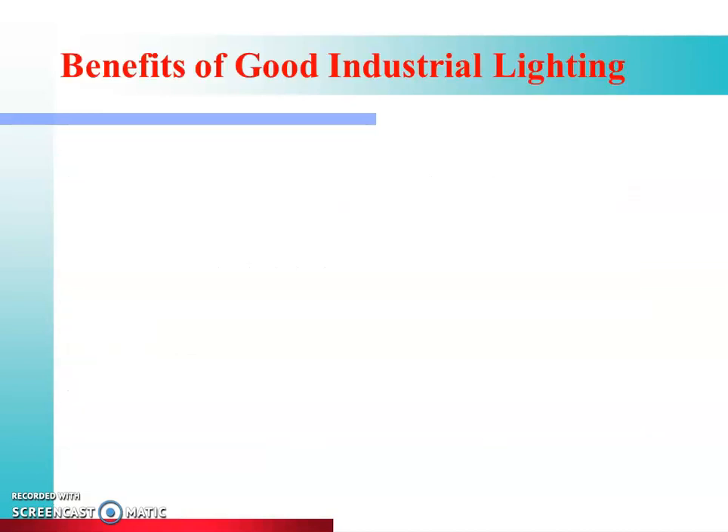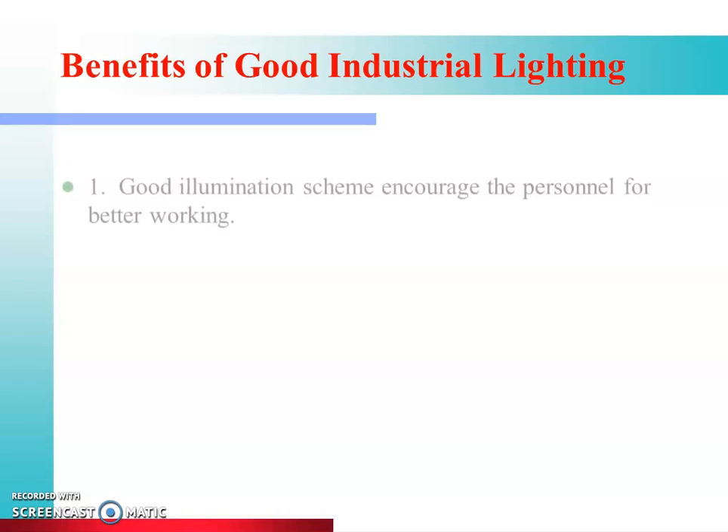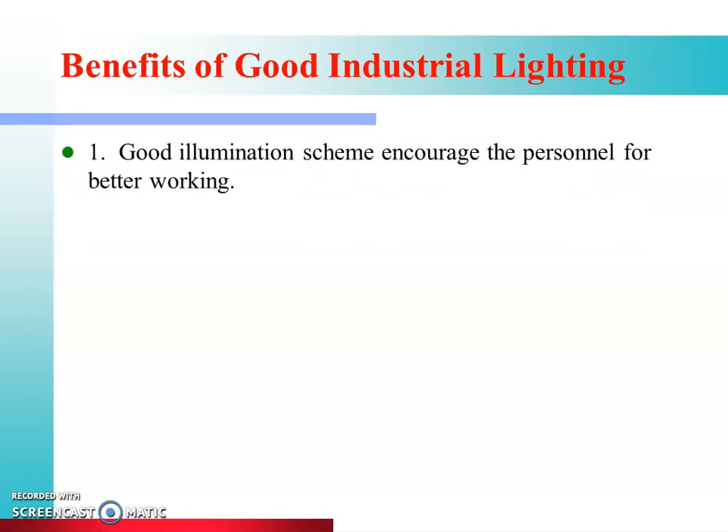Now we will see the benefits of good industrial lighting. First, a good illumination scheme encourages personnel for better working. If there is good lighting, then the people working in the factory will have greater enthusiasm and motivation.